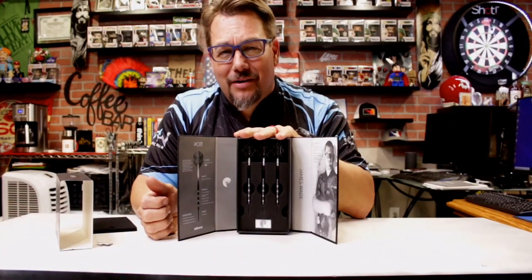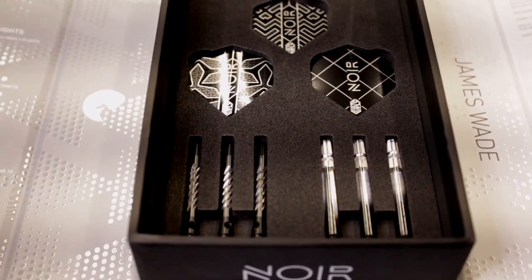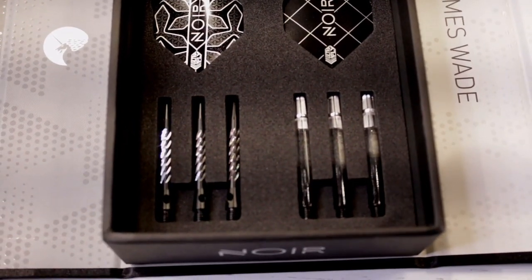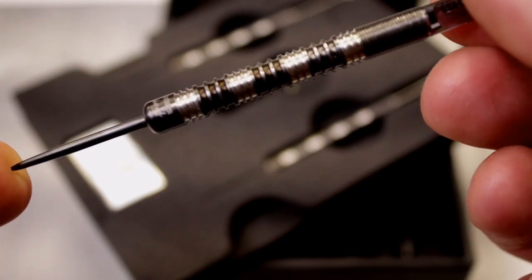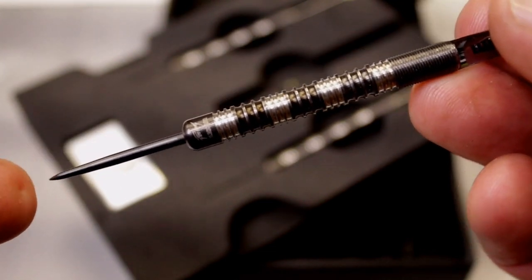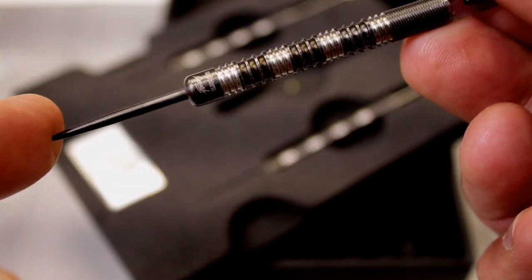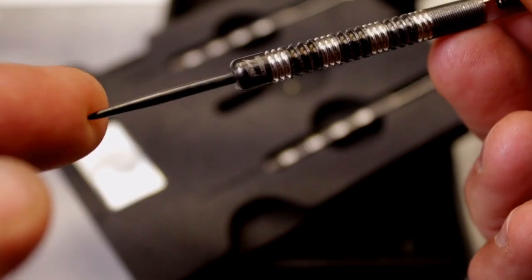Let's do the close-up look now and then we'll take them to the board. Here's a quick look at what actually comes in the box — we've got three sets of extra Noir flights and two sets of shafts. This is a pretty intense looking barrel. It's black and white, very mysterious in its own sense. But right at this front ring, right where the point comes in, which is pretty flat right here — I could see how that could catch on a flight or cause you to miss on a segment.